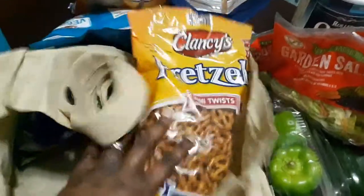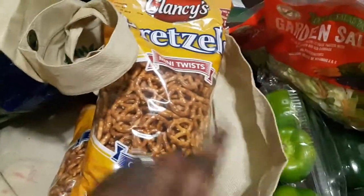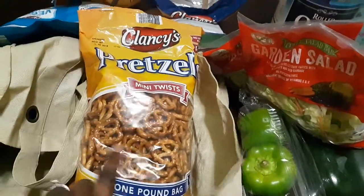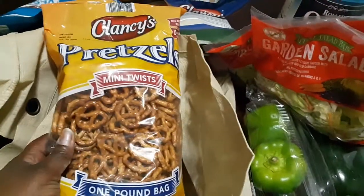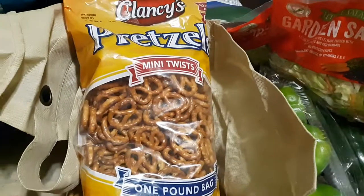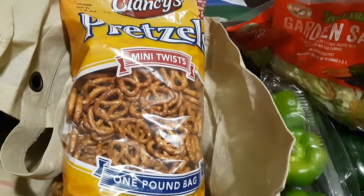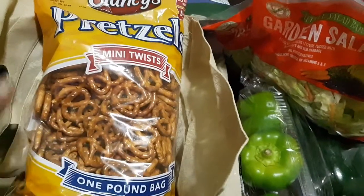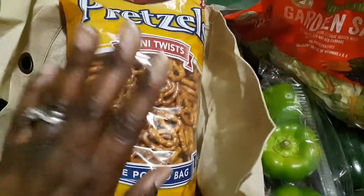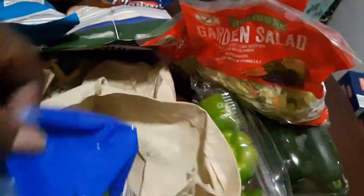Mini twist pretzels are always a staple — I got two one-pound bags. We go through pretzels because I make a lot of baking with them and the kids take them for snacks. They were running low, so I had to make sure to stock back up.